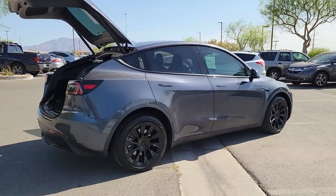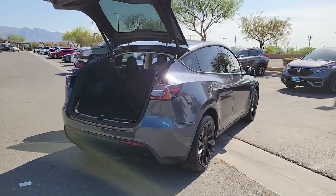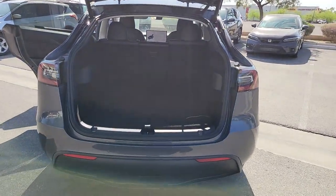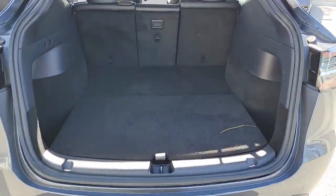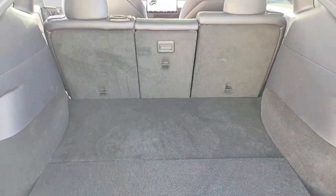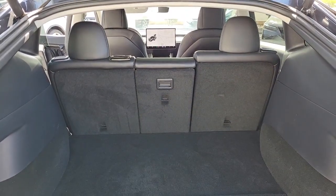This family-friendly Model Y delivers practical versatility and future-focused efficiency wrapped in ultra-sleek style. All-wheel drive and an impressive range combined with advanced safety and infotainment tech to keep your crew relaxed and secure on every journey.